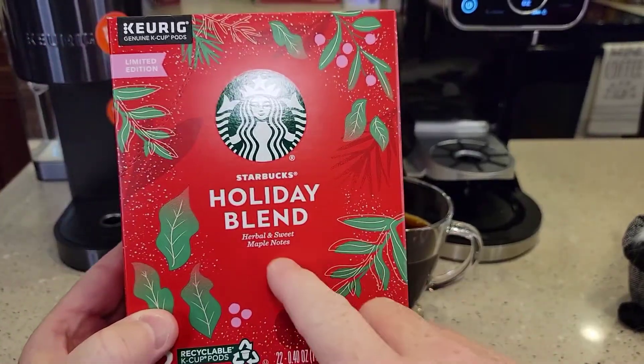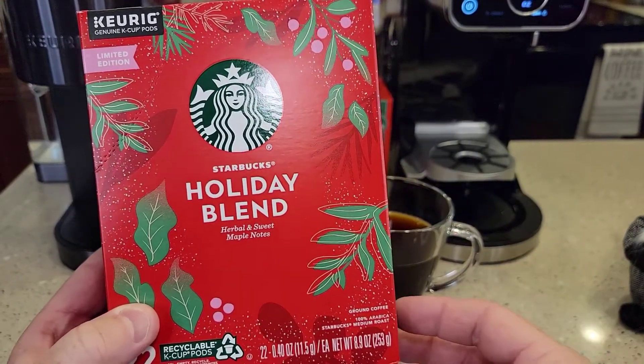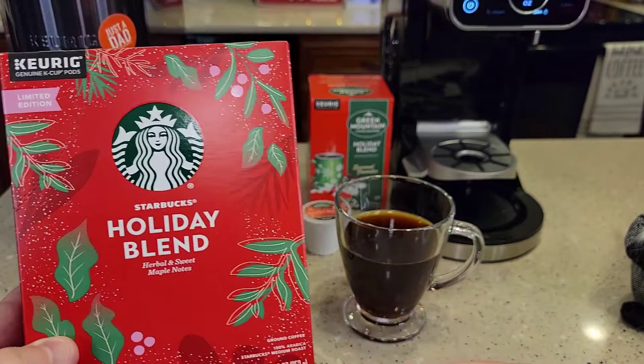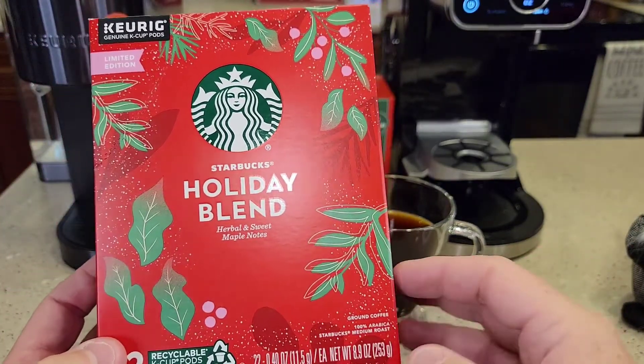I was expecting more of an overall huge taste difference, or even a taste like the Holiday Blend was going to be a completely different taste than a normal cup of coffee. But I didn't get that sense.